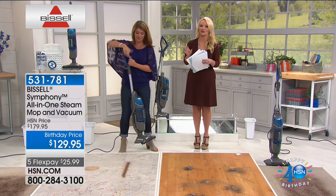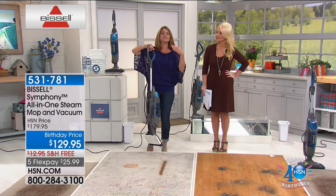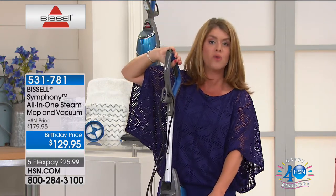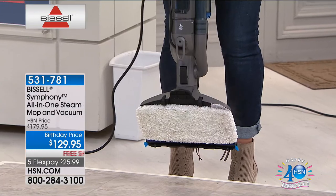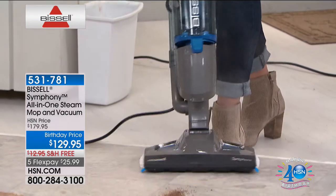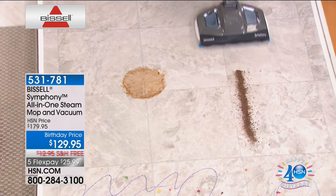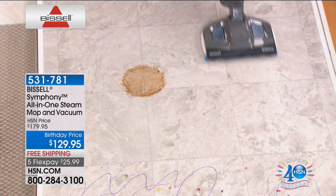We took $50 off, making it the lowest price ever. It's summertime, kids are home and you've got to clean up the house fast. With the Bissell Symphony, you can vacuum and steam at the same time. Watch — we have coffee grinds here, and this is the most powerful stick vac Bissell has ever made. You can use it as a vacuum or as a steamer separately, or combine both functions simultaneously.